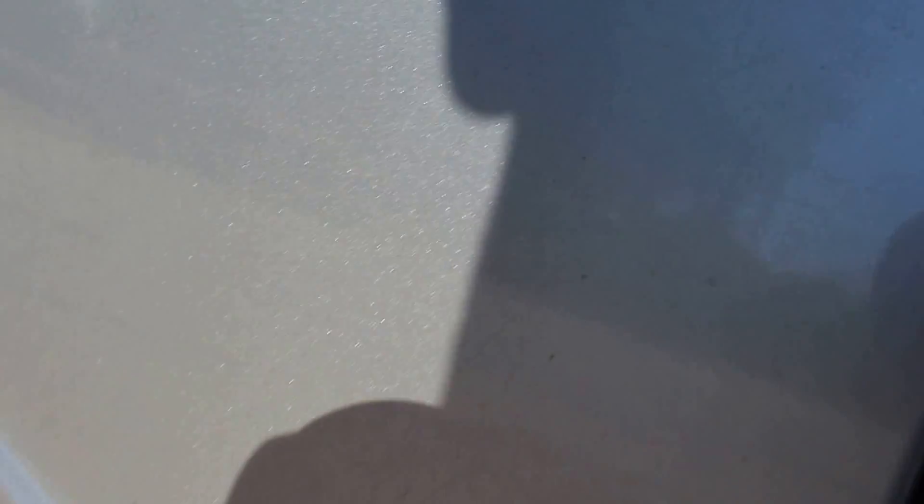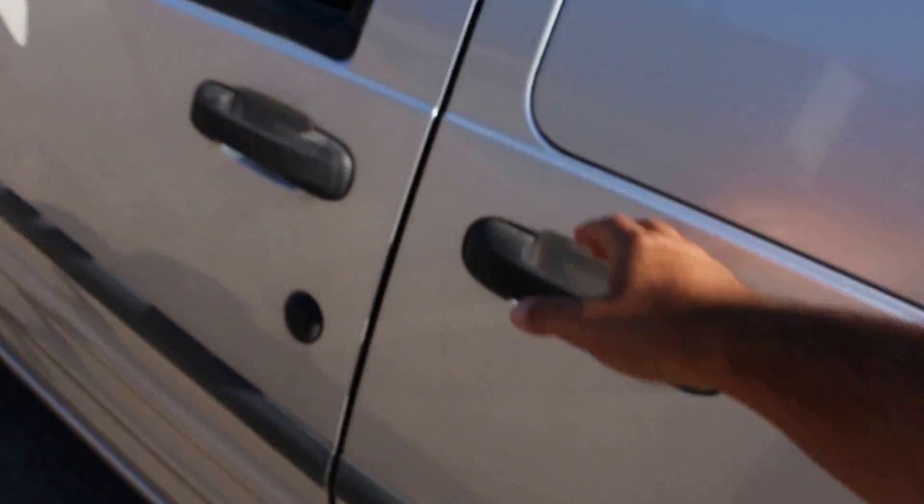I'll open the side door and show you as well. So here's what it looks like from the side door. This other side door opens the exact same way.